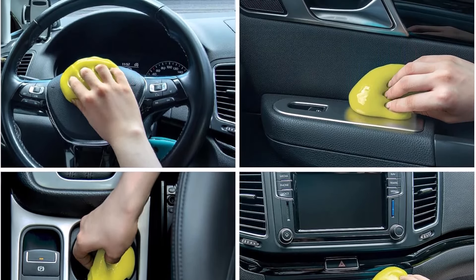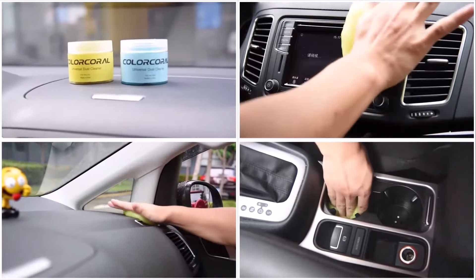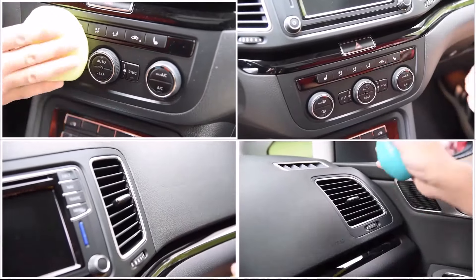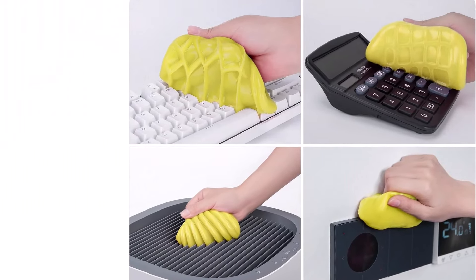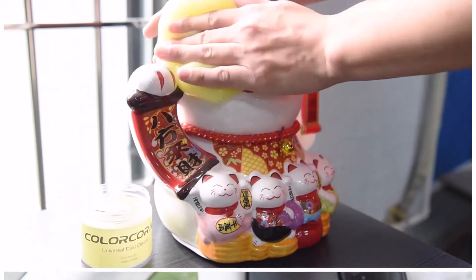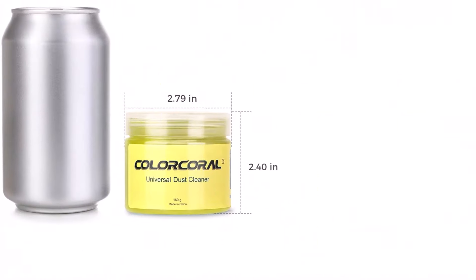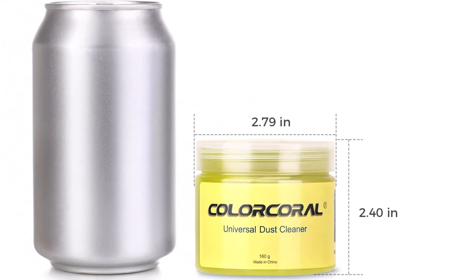The gel is gentle on the skin and does not cause any irritation. Using the Color Coral Cleaning Gel is simple and effective. Ensure that your hands are dry and clean, knead the cleaning gel into a ball, and press it slowly into the keyboard, car vent, or rugged surface until it reaches the bottom. Then pull out the gel and you will see that the dust is carried away with it. The gel easily picks up dust and debris, leaving surfaces clean and refreshed. The cleaning gel is reusable, allowing you to use it multiple times until the color turns dark or it becomes sticky. After each use, store the cleaning gel in a cool place. It's important not to wash the gel with water.